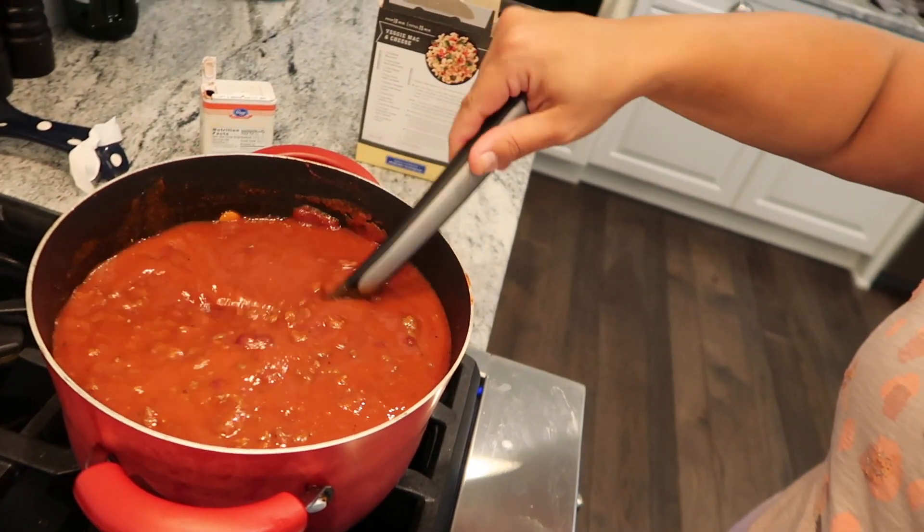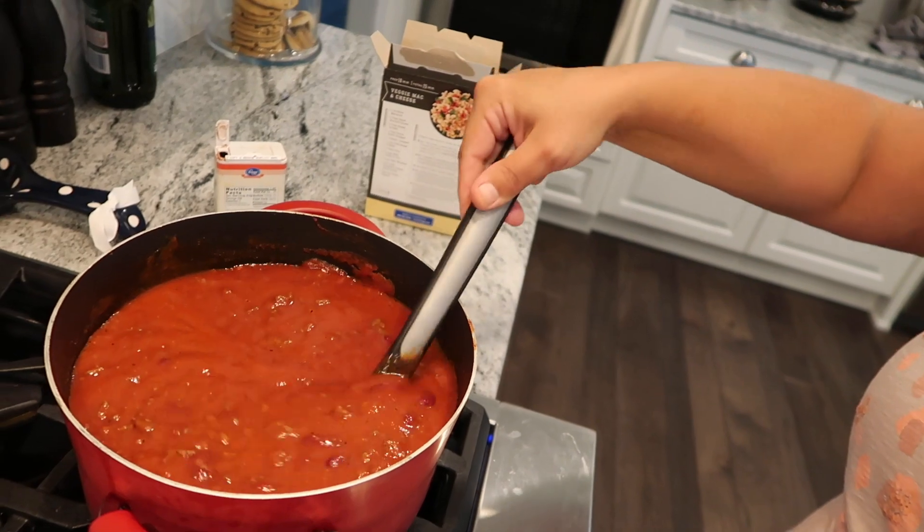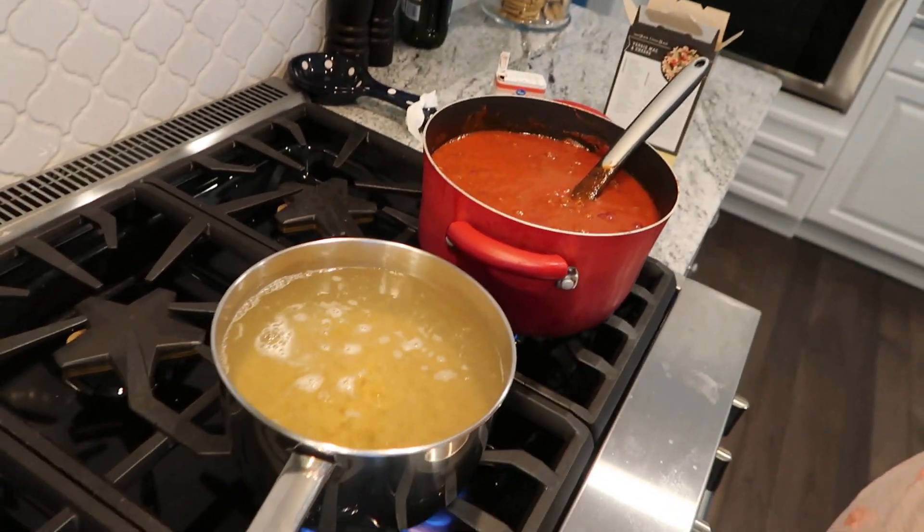Hey guys, how's it going? I'm actually making dinner right now — we're having chili. I have it simmering here and I just poured in my noodles. When we make chili we all like to have it over noodles. I don't know how you guys like to make it. When I was a kid, whenever my mom made chili we pretty much just ate it like soup and had it with crackers or cornbread, but we all love it over noodles here.